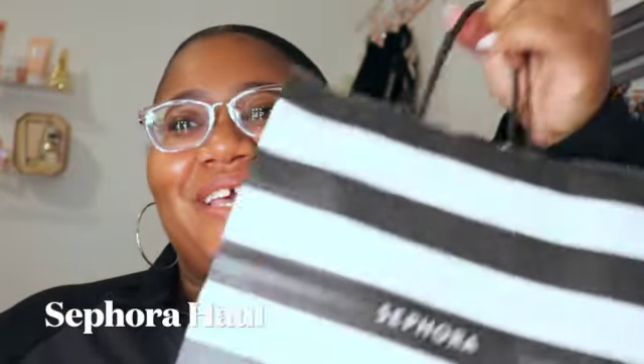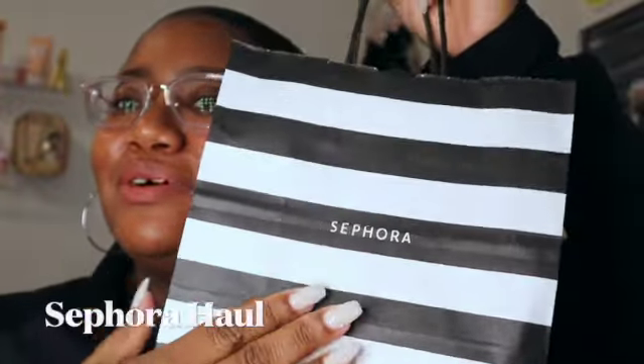Hey sis girl, I have secured the bag! I'm gonna do a little haul for all of them today. And if you don't know much about me, I really, really love makeup.